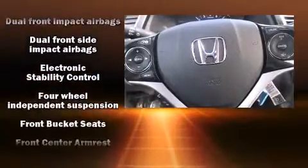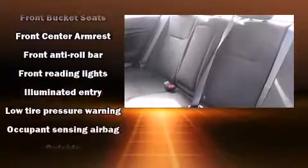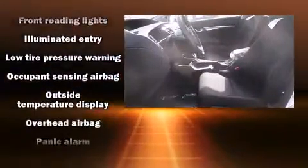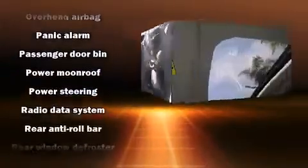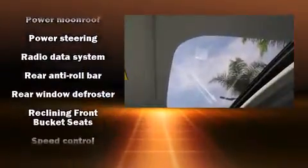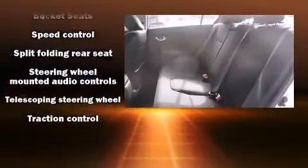Honda also prioritized safety and security with features such as dual front impact airbags with occupant sensing, head curtain airbags, traction control, brake assist, a panic alarm, and four-wheel disc brakes with ABS. This car was designed with safety in mind, allowing you to drive with even greater assurance.